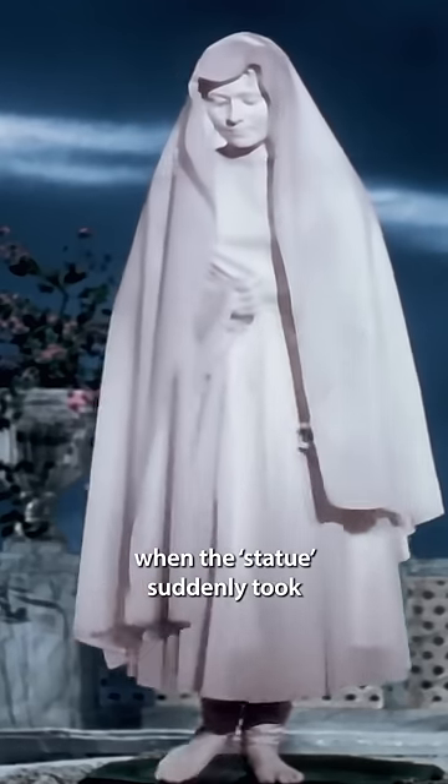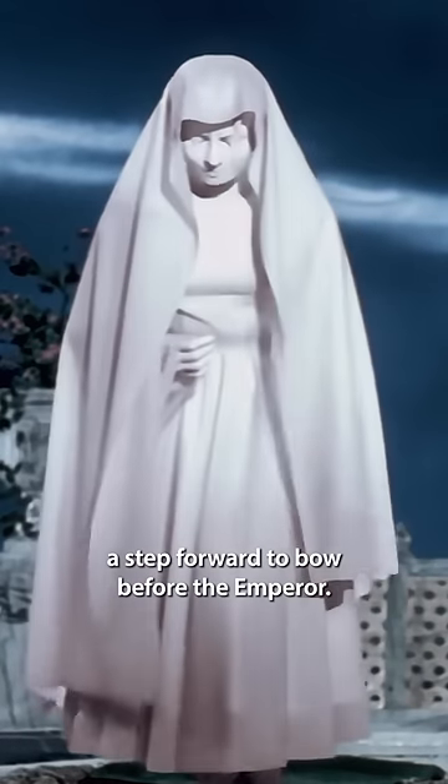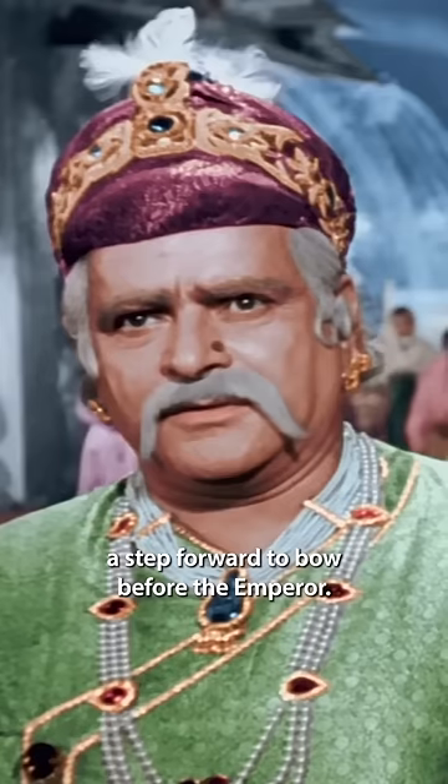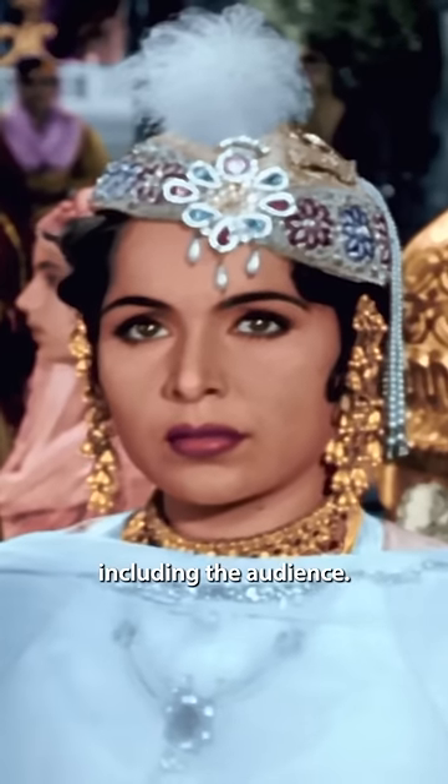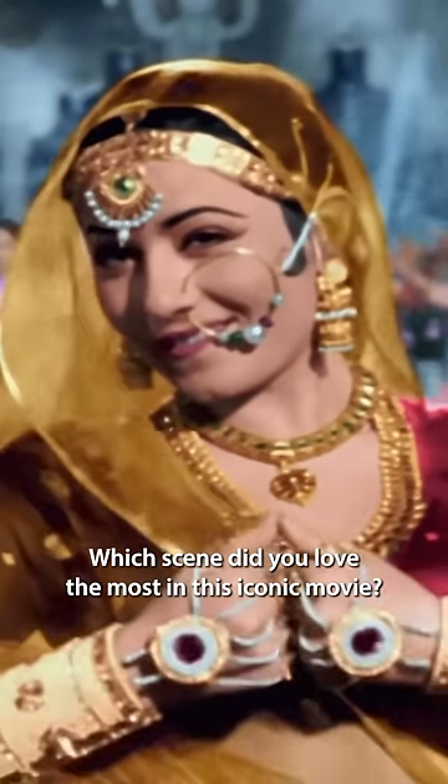The scene got more exciting when the statue suddenly took a step forward to bow before the emperor, totally surprising everyone, including the audience. Which scene did you love the most in this iconic movie?